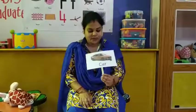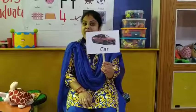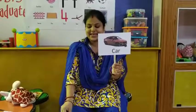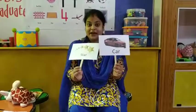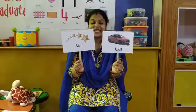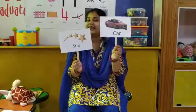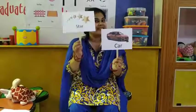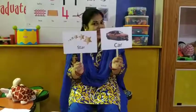Our next word is car. And what is the rhyming word of car? The rhyming word of car is star. Car — star. Car — star.